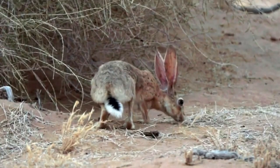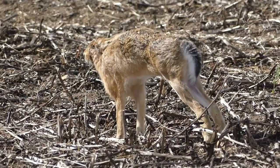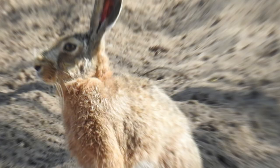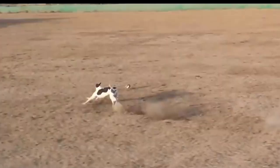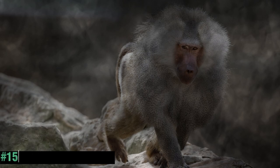The Cape Hare is a species of hare that can be found in various habitats, including parts of Saudi Arabia. These hares have adapted to survive in arid and semi-arid environments, including deserts and grasslands. They are known for their agility and speed, which allow them to evade predators.